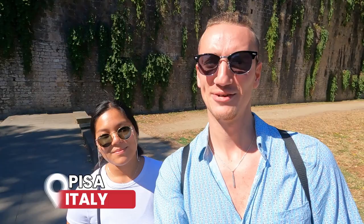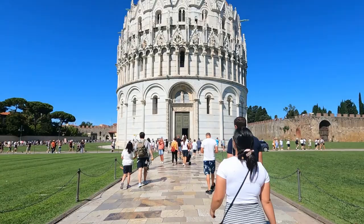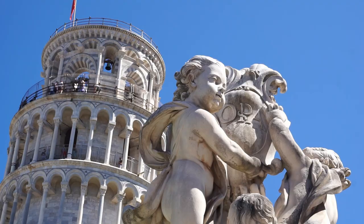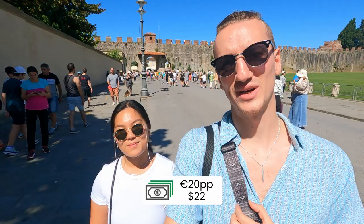Welcome to Italy! We are spending a few days here in the Tuscany region and today we're in Pisa. On the morning of the first day in Pisa, what do you have to do? We're going to see the Leaning Tower of Pisa. This complex is super busy and touristy. We couldn't find a time slot for climbing the tower so we're going to come back at three. We bought our two tickets to climb the tower and walk around the cathedral, which was 20 euros each.